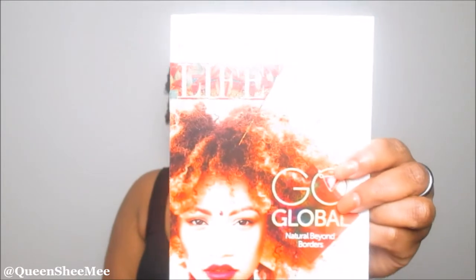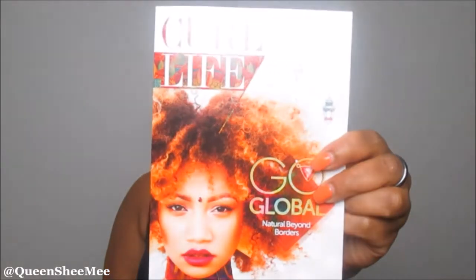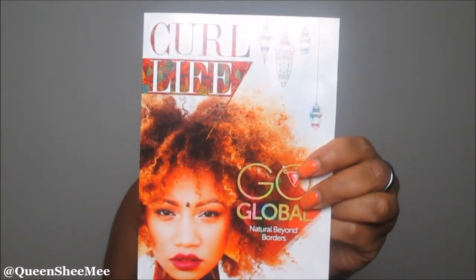Of course it has this beautiful naturalista on the front. I love the young beautiful queens they place on here each and every month. The Curl Life booklet always includes the insider's note from Heather, who is the founder of Curl Kit, and she is so sweet. Definitely make sure you read your booklet, because this month was her reflection on Cuba — hence why they had the Go Global Curl Kit for July.